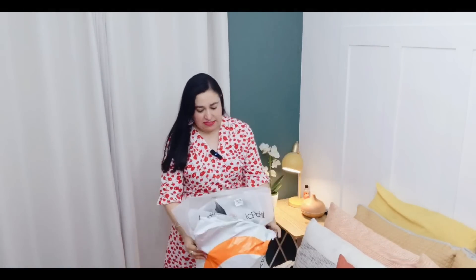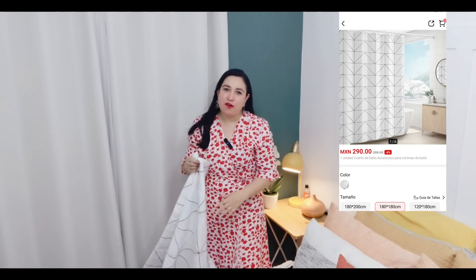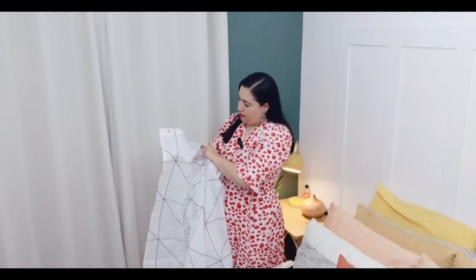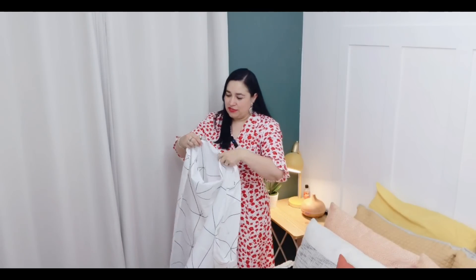Les voy a estar mostrando cómo voy a estar decorando y lo que me mandaron los de Chic Point. Esta es la bolsa de Chic Point. Lo primero que voy a poner en el baño es la cortina de baño. Sale muy económico, pero la verdad sí se tardan algo en llegar los productos, un poquito más de tres semanas. Esta cortina es de tela, viene un poquito transparente, es blanco con negro, y viene con sus ganchitos.